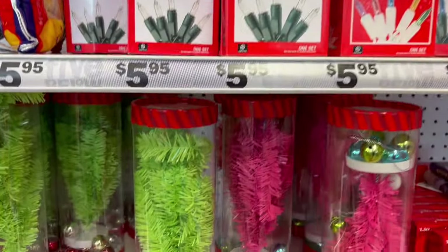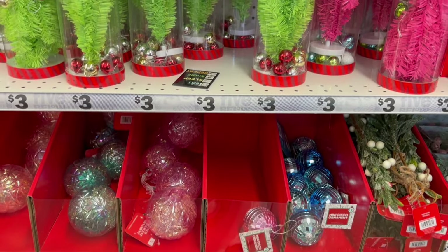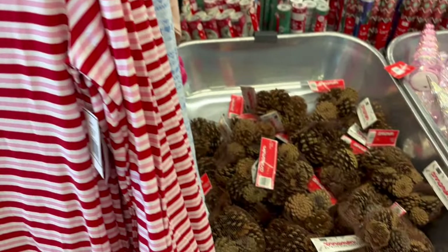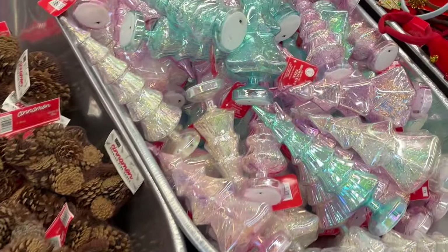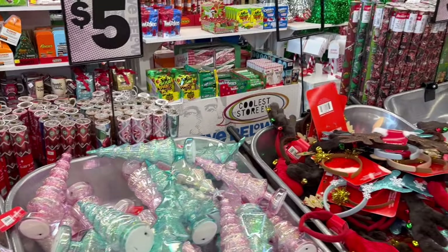In the last video I showed you guys some really cute pajamas — it was a little short set with a long sleep top — and they were not there when I went back, they were gone. So if you see something you like, make sure you get to the store and get it early.